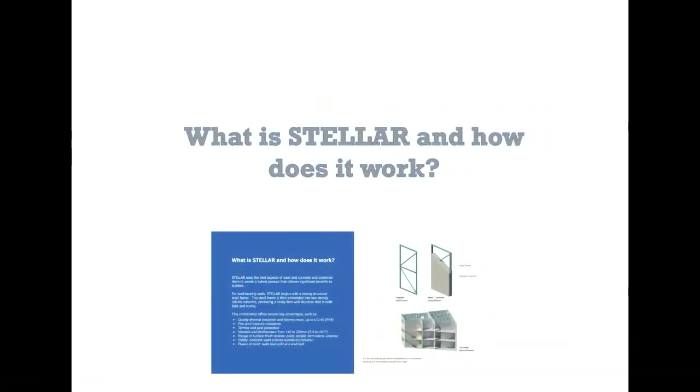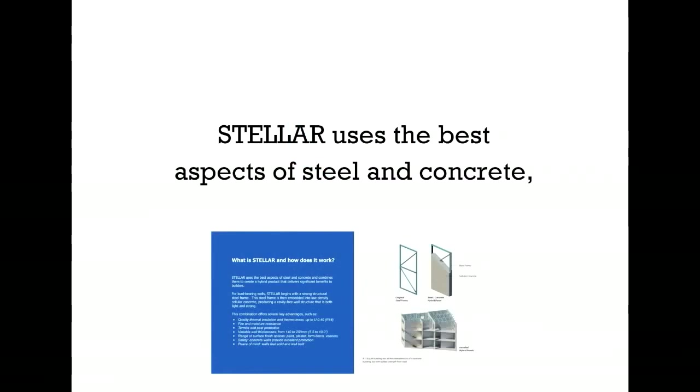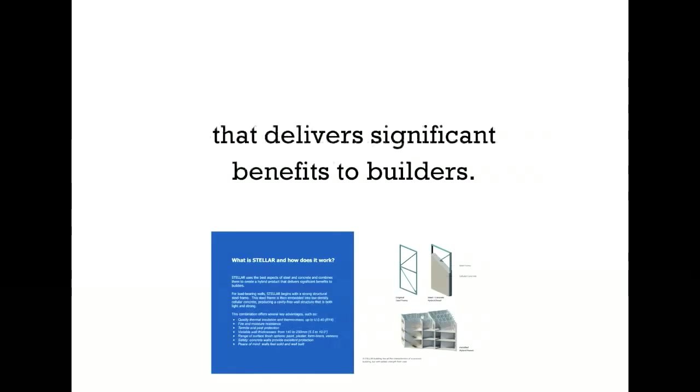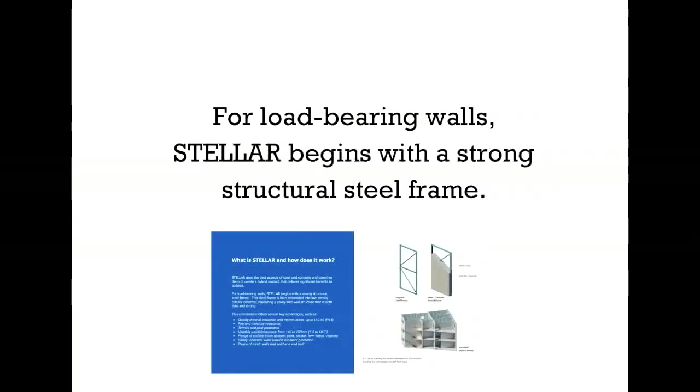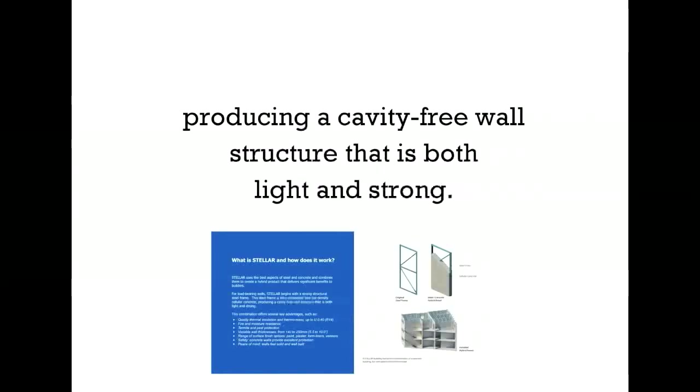What is Stellar and how does it work? Here we can see the original steel frame, the steel and concrete hybrid panel, and the installed hybrid panels pictured. Stellar uses the best aspects of steel and concrete, combines them, and creates a hybrid product that delivers significant benefits to builders. For load-bearing walls, Stellar begins with a strong structural steel frame. This steel frame is then embedded into low-density cellular concrete, producing a cavity-free wall structure that is both light and strong.